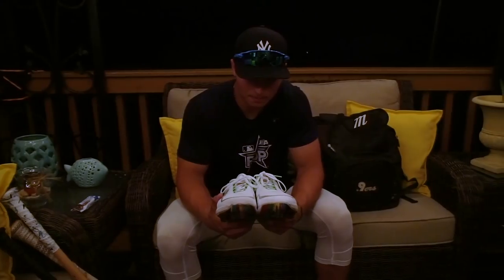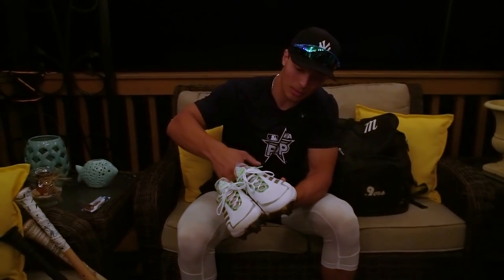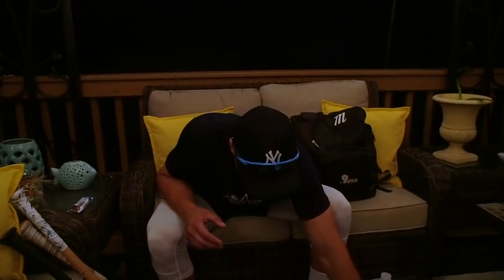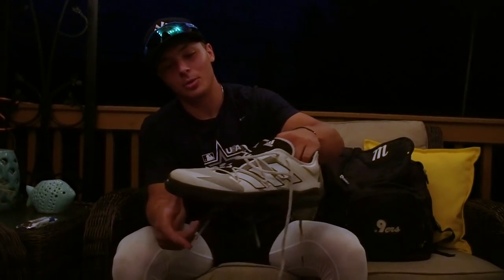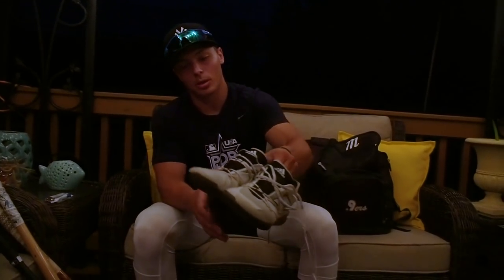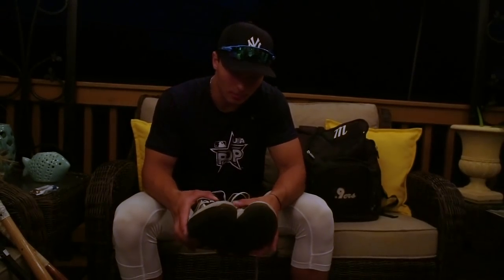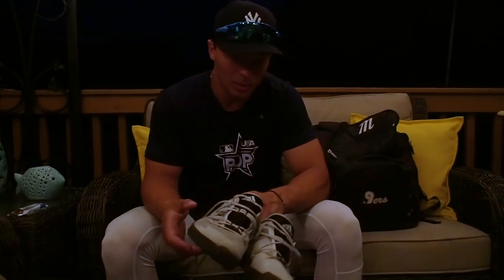These are my turf shoes — also Fernando Tatis model Adidas. Really comfortable, easy on and off. Pretty cool bottoms — I get a lot of compliments. Adidas did a great job making these shoes. East Coast Pro was a great event and the gear we got there was unreal. Outside of the gear it was a wonderful experience — got to meet a lot of new people, make friends, and the competition was great. These are my indoor turf shoes I got at East Coast Pro — I wear them when I work out, do speed and agility work, or lifting.